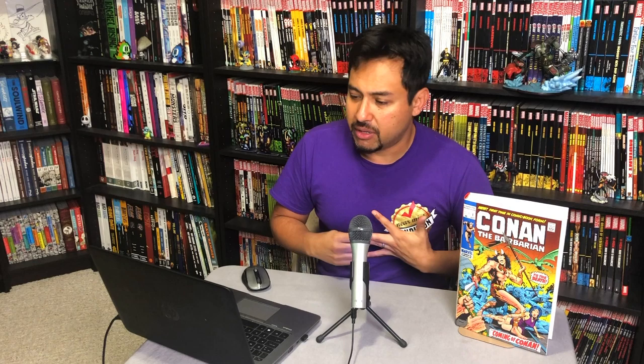Welcome back Mentees. This is the Uncanny Omar from Near Mint Condition and today's breaking news — I'm going to be talking about Conan the Barbarian, the original Marvel Years Omnibus Volume 3, talk about the content and the two covers, so please stay tuned.